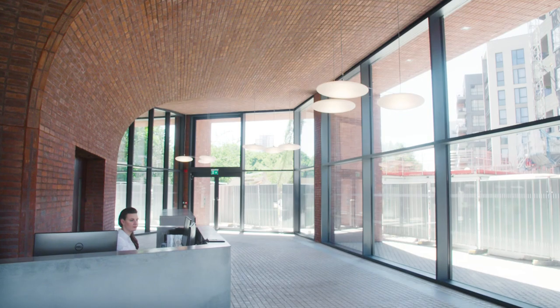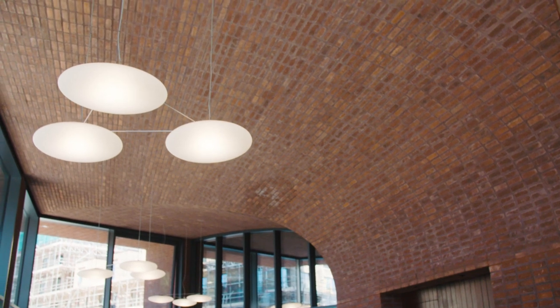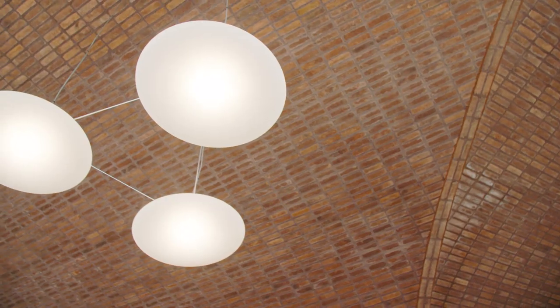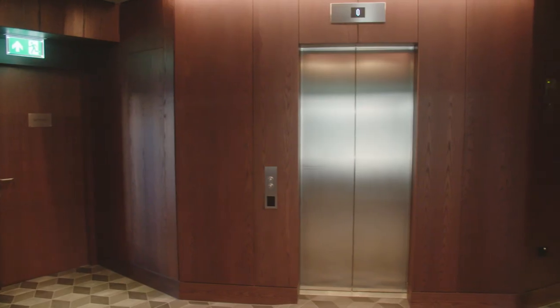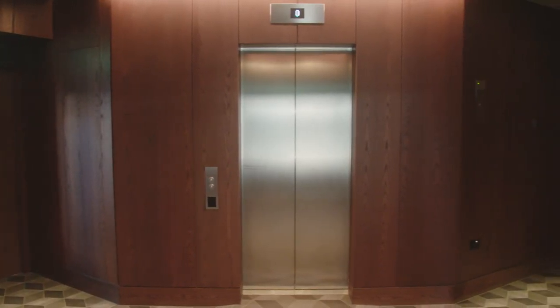You join me here on the ground floor of Duo, where we're in the concierge area. The huge curved vaults behind me that we looked at while they were under construction in the last vlog are now finished. With Duo tower now completed, we have our first residents moved in and we're particularly pleased with the quality of the finishes in the common spaces as well as the apartments themselves.